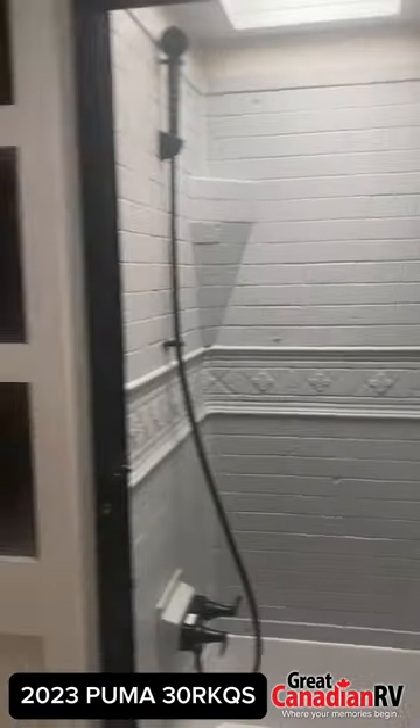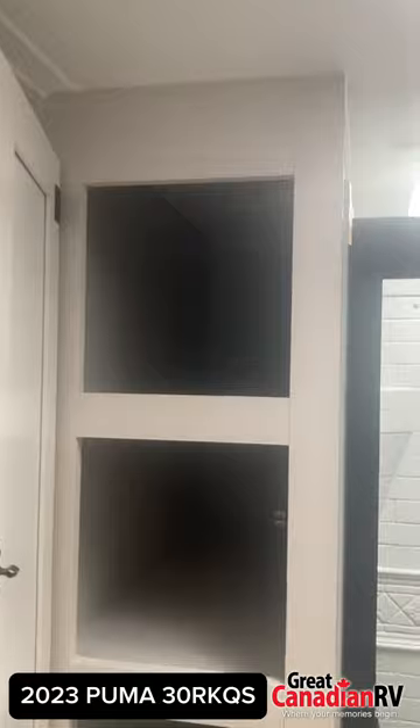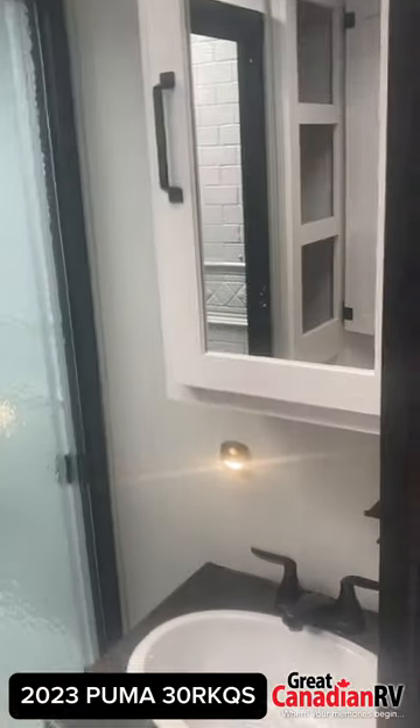Mid-cabin, you'll find the bathroom, complete with a spacious 32-by-40-inch shower, a foot-flush toilet, and a wooden medicine cabinet.